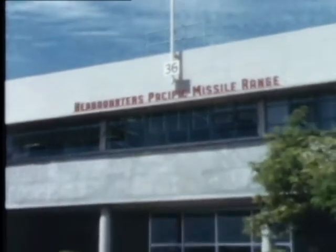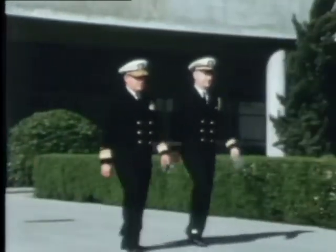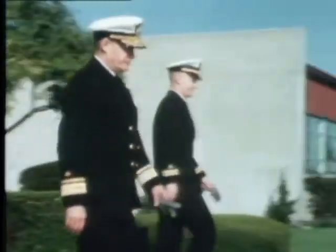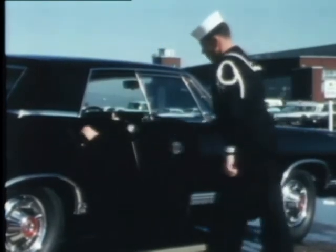This is the PMR headquarters. That's the president of our organization. His title is actually Commander Pacific Missile Range, but his function is roughly equivalent to that of the chief operating officer of a large corporation. He is a Navy flag officer, a rear admiral. You pay him a salary of about $18,000 a year to manage your half-billion-dollar business.